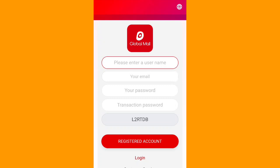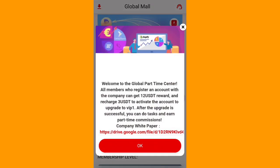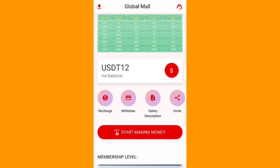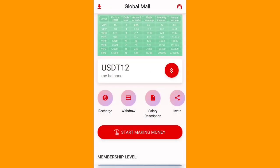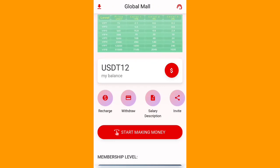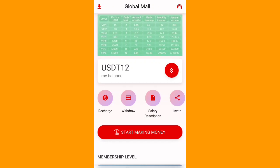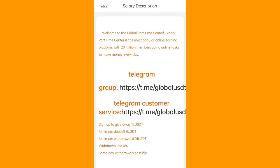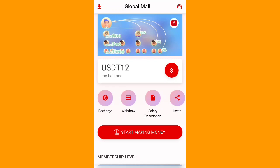You can deposit here at your own risk — my channel is not responsible for any kind of loss. After logging in successfully, you will see the homepage like this. You will get 12 USDT as a sign-up bonus, so you can make money here right away. The recharge section is here, and a solid description is given explaining how you can make money.